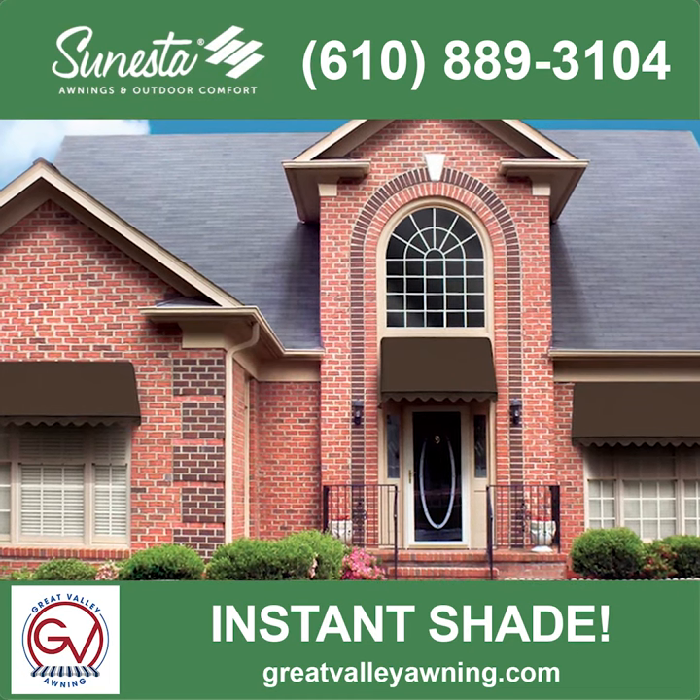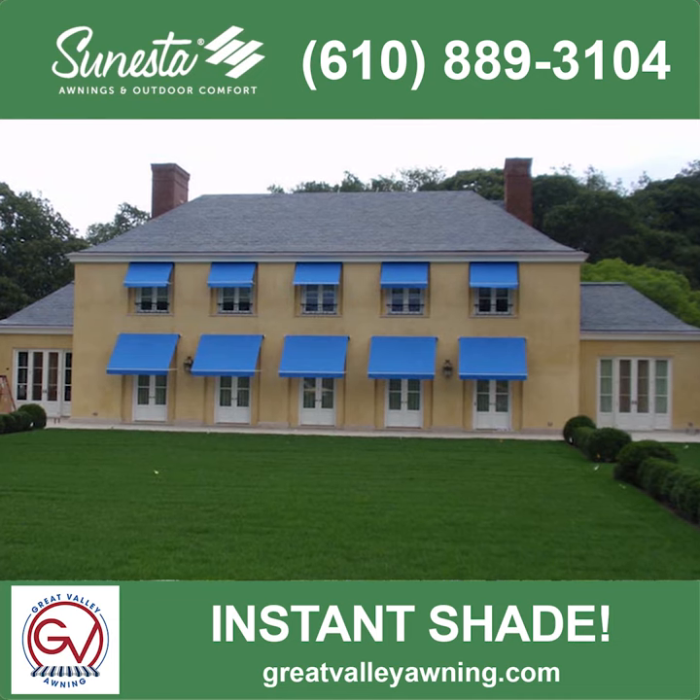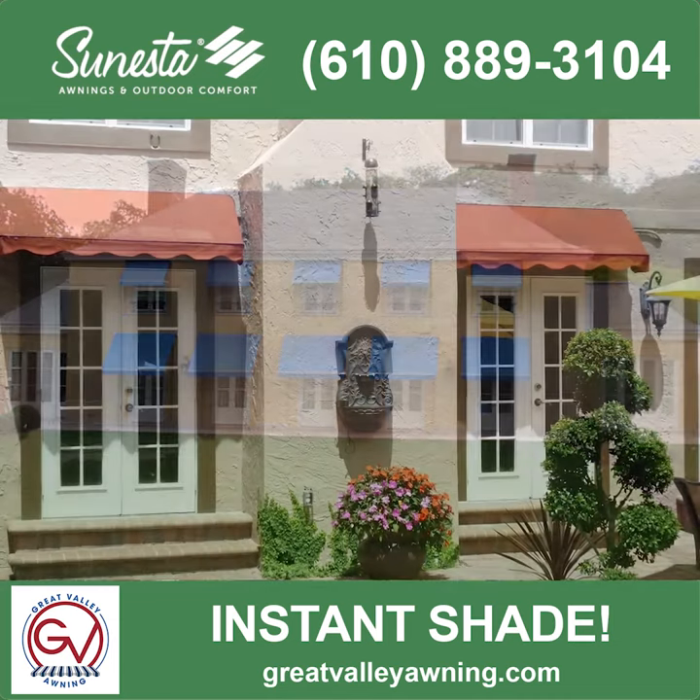If you prefer the look of fixed window and door awnings, but like the retractable nature of awning screens and shelters, then the Sombrero is the solution for you.